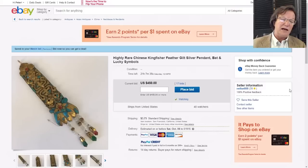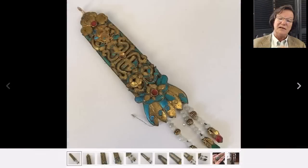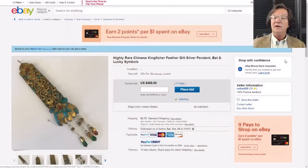Now heading over to what's coming up and ending this weekend. On eBay right now there are these very nice and unusual kingfisher feather silver pendants. It's a nice setup - it's lost some of its feathers, as you can see, but if this goes to China they'll get feathers back on it. It's up to $450 and closes tomorrow, Saturday. If you're interested, that's a genuine old 19th century one - a lot of the ones floating around aren't that old.